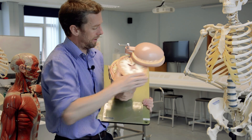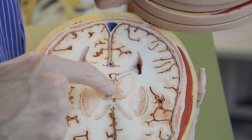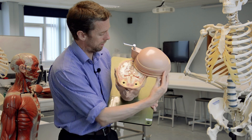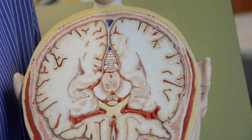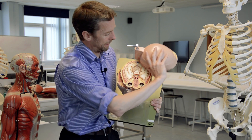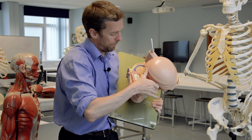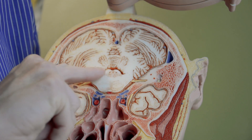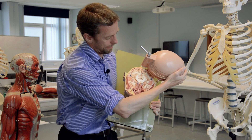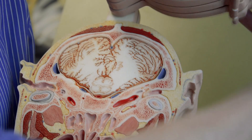In cross-section, as we descend we start to get the very thin space of the third ventricle, and then we get this little hole here. Here's the pons - that hole there is the cerebral aqueduct, and if we follow it down we see the cerebral aqueduct continuing down to the fourth ventricle. There are the lateral apertures there. And then we get down to the spinal cord and the central canal.